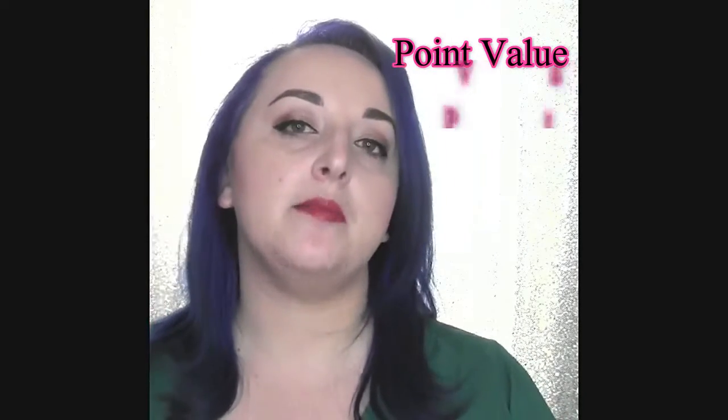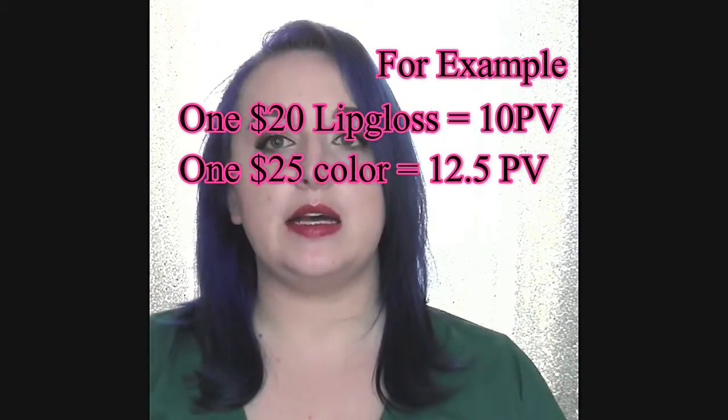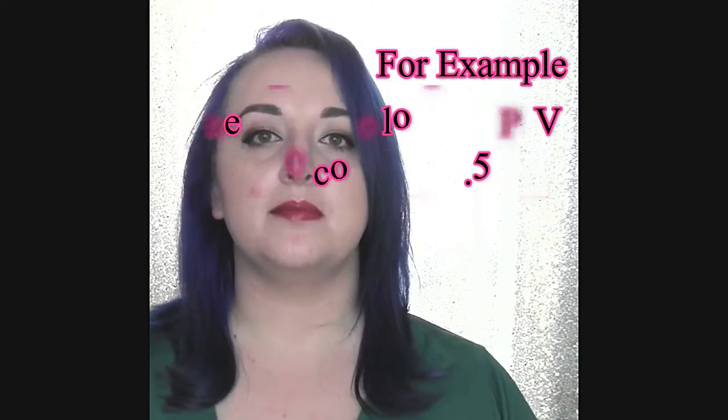This is kind of like the insider Senegence lingo. One point value translates to two retail dollars. So when I buy a lip gloss on the distributor website, the retail of it is $20, so when I buy that I get 10 PV. You could buy 10 glosses in six months and make your minimum to stay active.